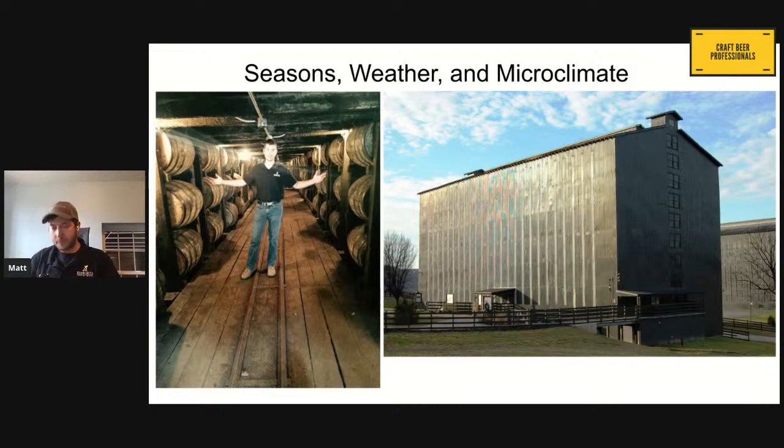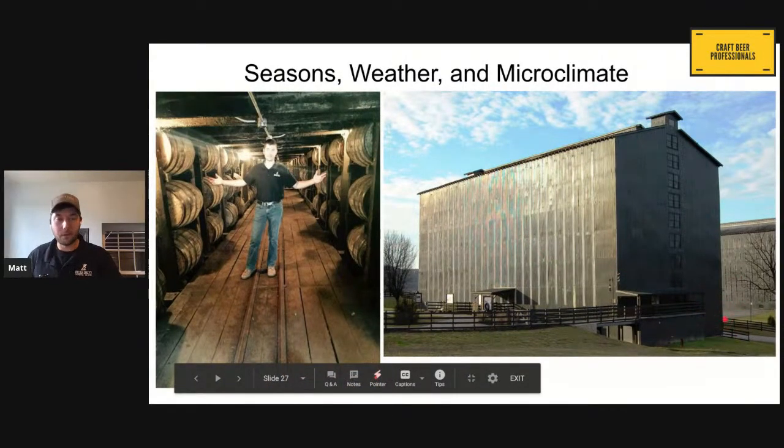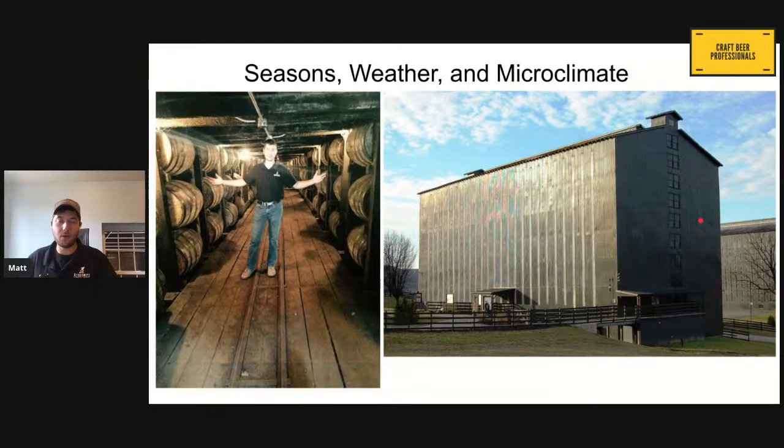Think about a micro aspect: in your own house, imagine your basement temperature in the middle of July versus going up to your attic on a bright, hot, sunny day. The temperature difference between just those couple of floors is pretty substantial. Now imagine seven or nine story warehouses, where you have this sunny side on the seventh floor being hit with sun all summer long, then the shady side down on the bottom floor — barrels aging there are going to age so much differently. You can take this into your taprooms and breweries in much the same way.